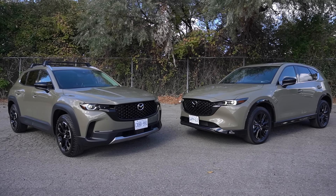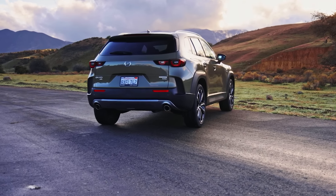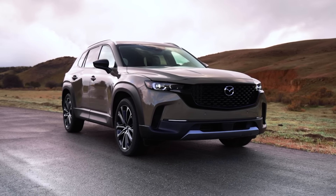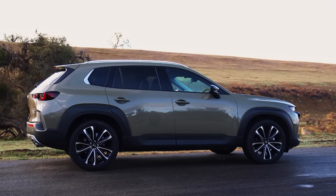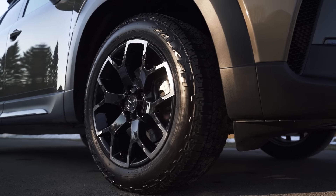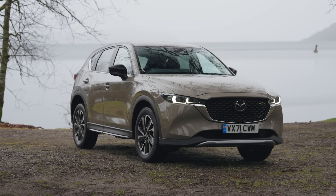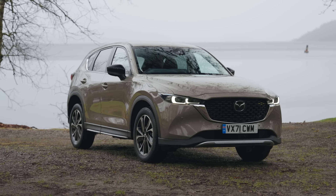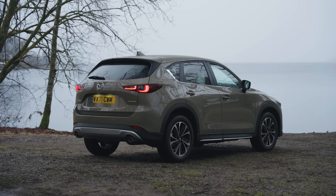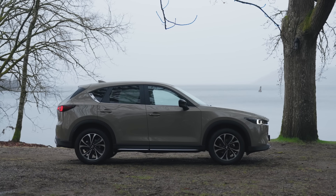Another difference between them is who these SUVs are designed to appeal to. The CX-50 is going for more of a rugged, outdoorsy look. You can get it with more off-road accessories and equipment, and it even comes in unique trim levels like the Meridian Edition, which comes equipped with all-terrain tires. The CX-5, on the other hand, has less of an off-road look and goes for a cleaner style. Even though this is a 7-year-old design, it has aged remarkably well and still looks just as fresh and modern as the day it was released, which is a huge testament to Mazda's designers.